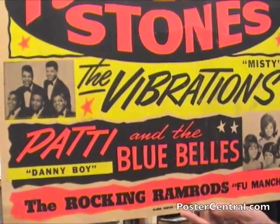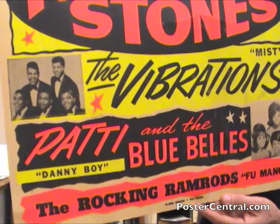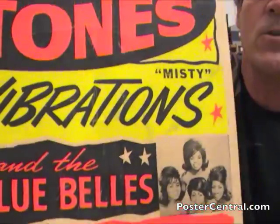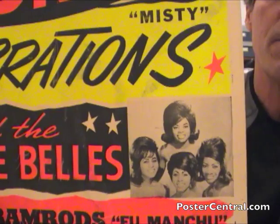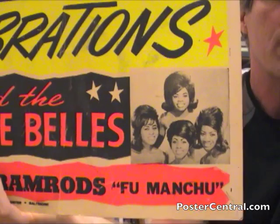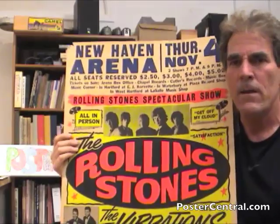Below the Vibrations, you have Patti and the Bluebelles. If you're into R&B, that's Patti LaBelle at the beginning of a very long and illustrious career. She really hit her stride about a decade later in the mid-70s as just LaBelle, with hits like Lady Marmalade. In the picture of Patti and the Bluebelles, there are women of note besides Patti herself — you've got Nona Hendryx, who went on to be a solo R&B chart artist in the 80s, and Cindy Birdsong, who left in 1967 and joined the Supremes, replacing Florence Ballard, singing on things like Love Child and Someday We'll Be Together.